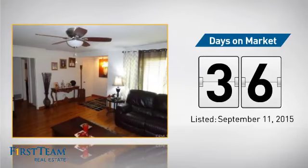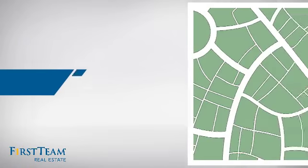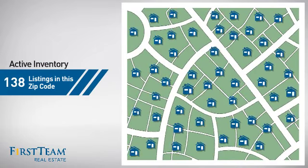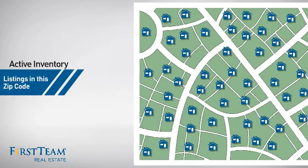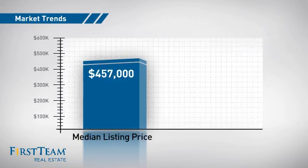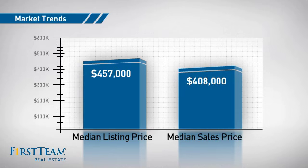It's been on the market since September. Wondering how it stacks up against the competition? There are now just under 140 homes on the market within this zip code, with a median list price of just over $450,000 and a median sale price of just over $400,000.